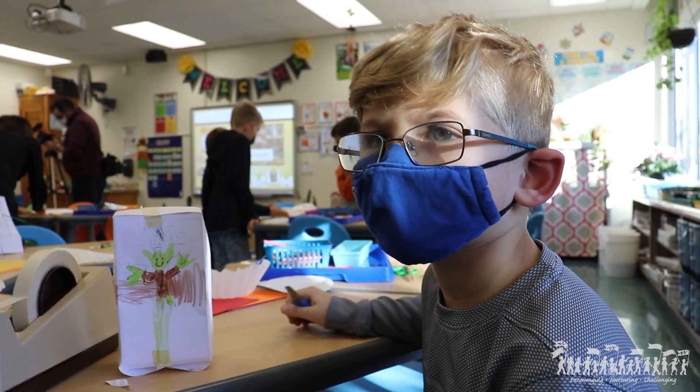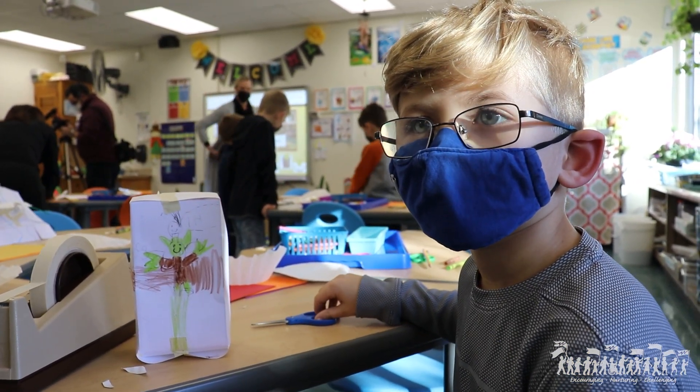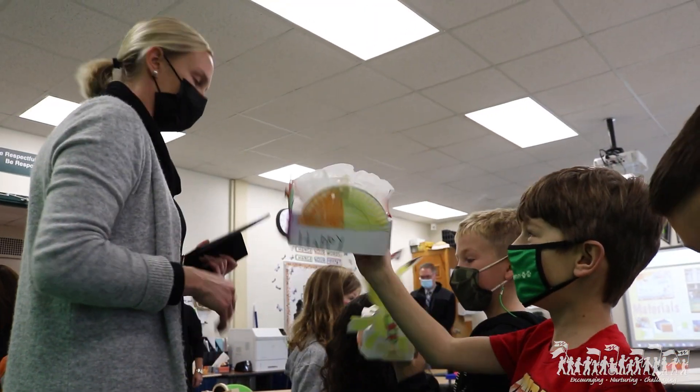What are you guys doing in STEAM today? Making floats. Taking pictures and making a video. Today for our activity the kids built their own float.